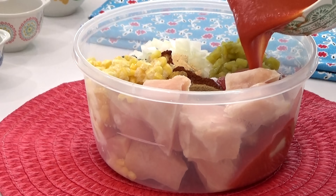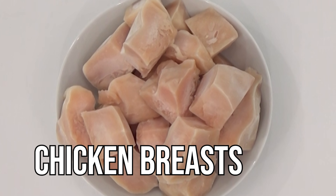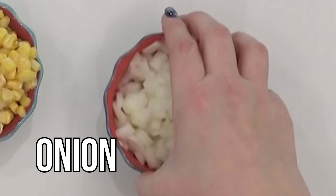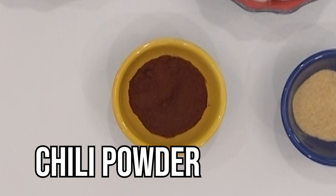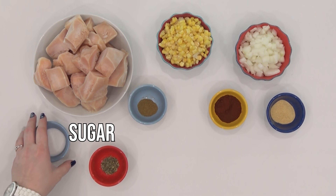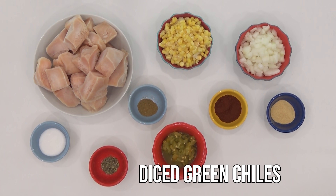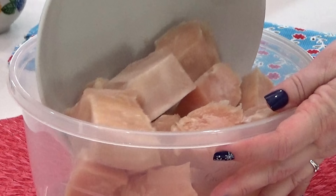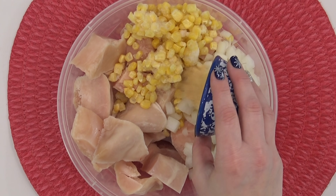Next up is one of my personal favorites: chicken enchilada soup. I'm using three chicken breasts, one cup of corn (canned or frozen), one whole diced onion, about two teaspoons of garlic powder, one tablespoon of chili powder, a teaspoon of cumin, a teaspoon of oregano, a tablespoon of sugar just to balance it all out, one small can of mild diced green chilies, and one 28-ounce can of tomato sauce. Once you have all of your ingredients measured out, just dump everything into your container or Ziploc bag.